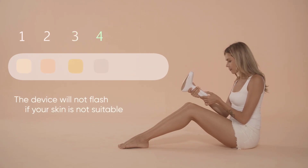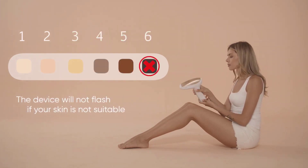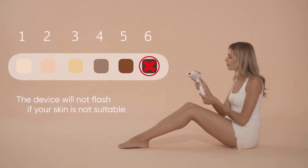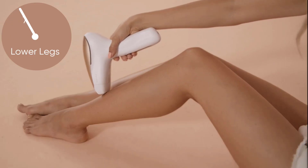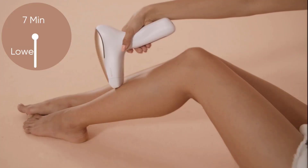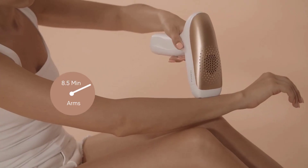If you struggle with any of these hairy dilemmas, you may want to try at-home IPL hair removal. Laser hair removal helps you avoid all of that without having to leave your house. You can opt to get a treatment at a spa or dermatologist's office, but those services often come with a hefty price tag.